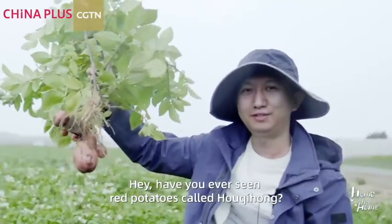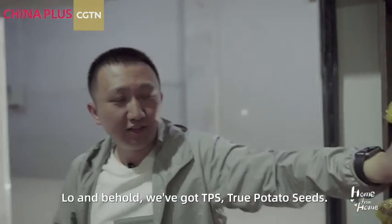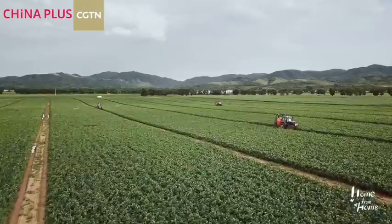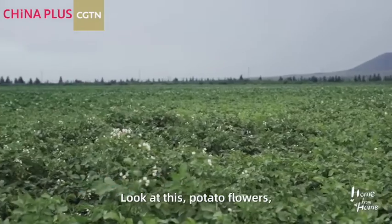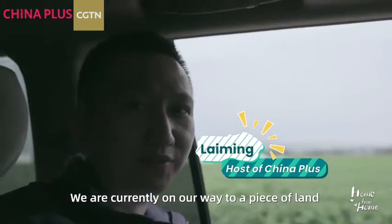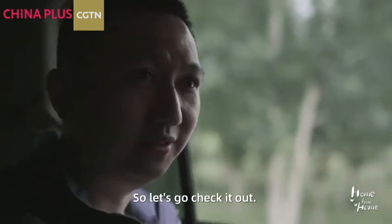Have you ever seen red potatoes called Hou Qi Hou? I'm about to enter a mysterious room. Lo and behold, we've got TPS — True Potato Seeds. Look at these large patches of potato flowers. We are currently on our way to a piece of land where they grow a special kind of potato because the skin of the potato is red. So let's go check it out.